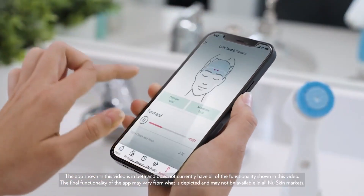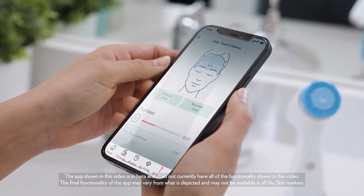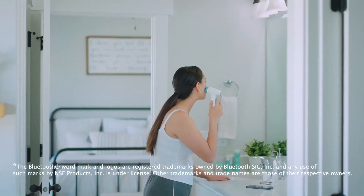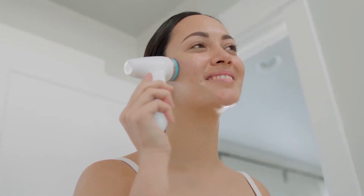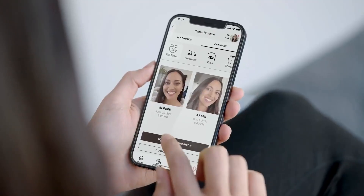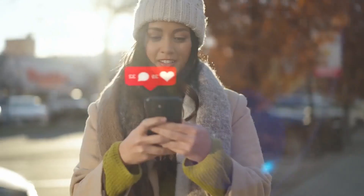We've also incorporated some incredible beauty tech innovations that allow you to customize your beauty routine and take your entire LumiSpa I.O. experience to the next level. Agelot LumiSpa I.O. is Bluetooth-enabled, which allows the device to connect with the new Skinvera app on your phone. You'll be able to access recommended routines or create personalized ones of your own and track your progress. Built-in device sensors alert you when it's time to replace the treatment head and can detect if you're applying too much pressure or scrubbing too quickly during your routine.